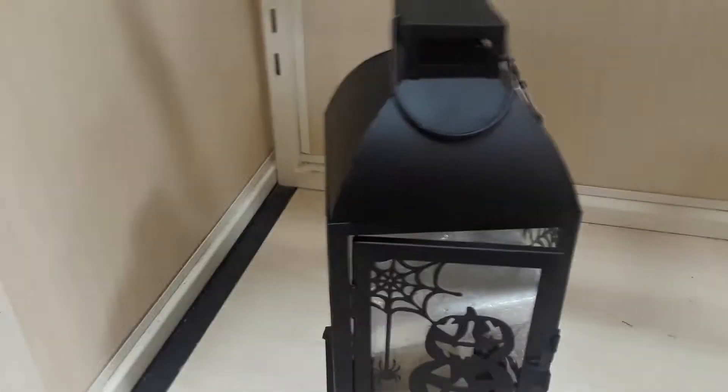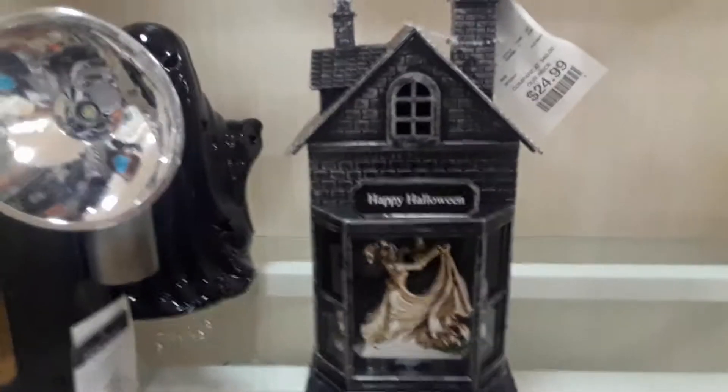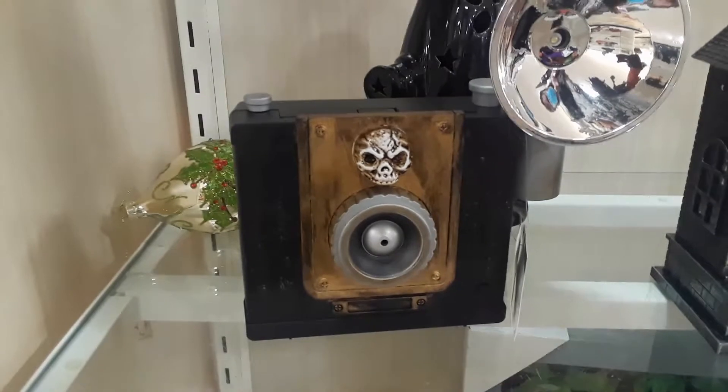Oh, look at that wreath. Looks like another witch. Things like this she really likes, and I think they're pretty cool. I like that too — I like the inside decorating. I like all things Halloween. This thing's pretty cool. Look at that — it's like an old-fashioned camera with a skull on it.